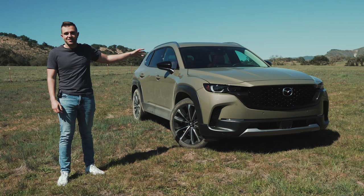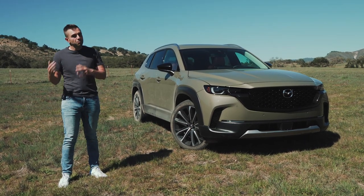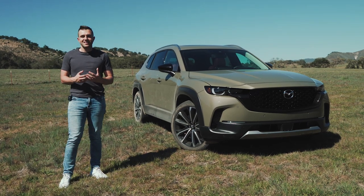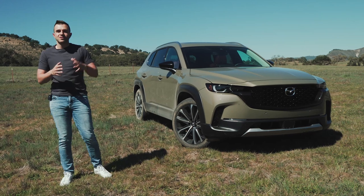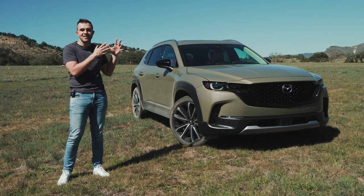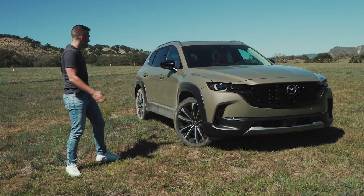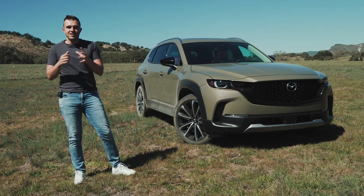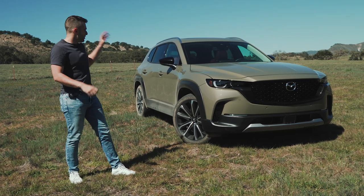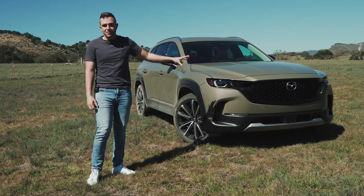If you're looking at this car and thinking to yourself, 'That's just the CX-5 with a few modifications,' I wouldn't blame you — but that's not the case. The CX-5 is getting on in age; this is actually on a newer platform shared with the smaller Mazda 3 and Mazda CX-30. That said, this car is bigger than all of them — just a bit longer and a bit wider than the CX-5.